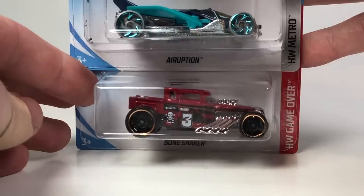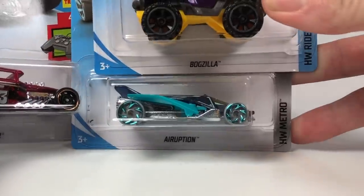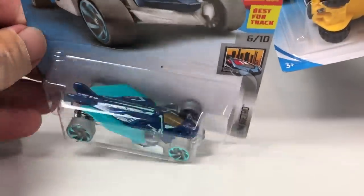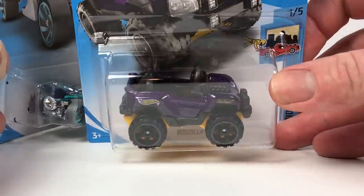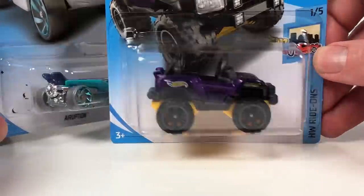This is the Bone Shaker in red, the Eruption — I'm guessing the wings spread open on that one — and then the Bog Zilla, a goofy right-on-type car. So those are some goofy — well, besides the Bone Shaker — some goofy fantasy castings. Some of you may dig them, some of you may not.